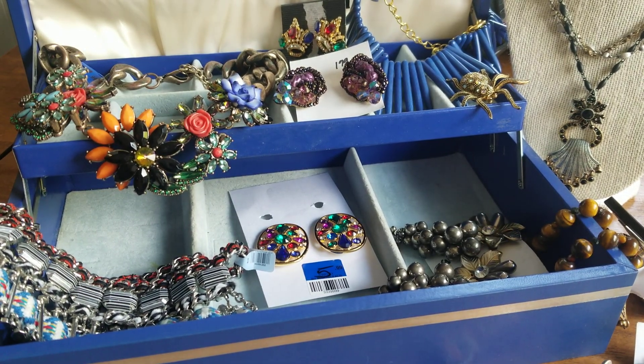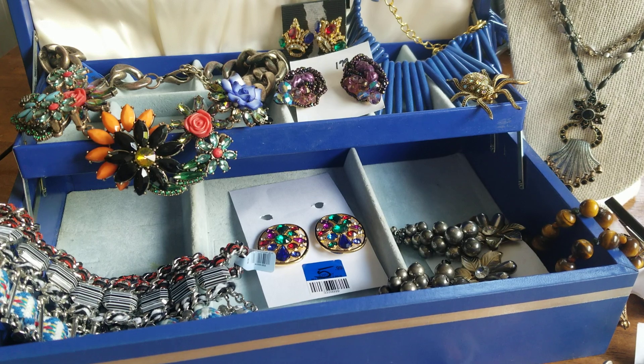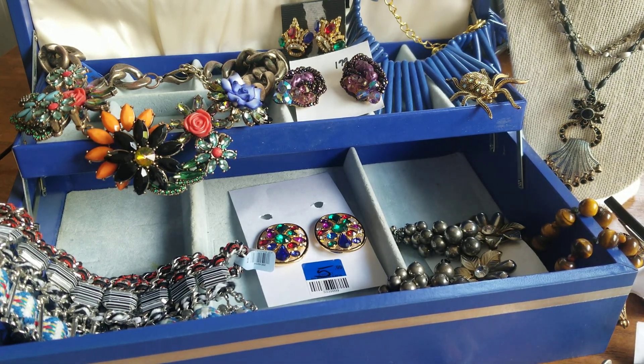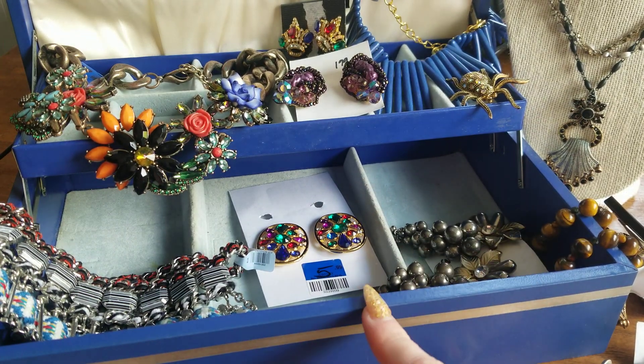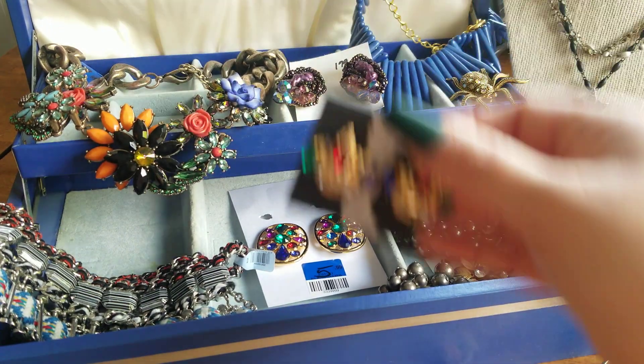Hey everybody, welcome back to another pop-up Blue Box sale. I have some interesting new pieces to show you guys, and then I wanted to go over some of the pieces that didn't sell last time.